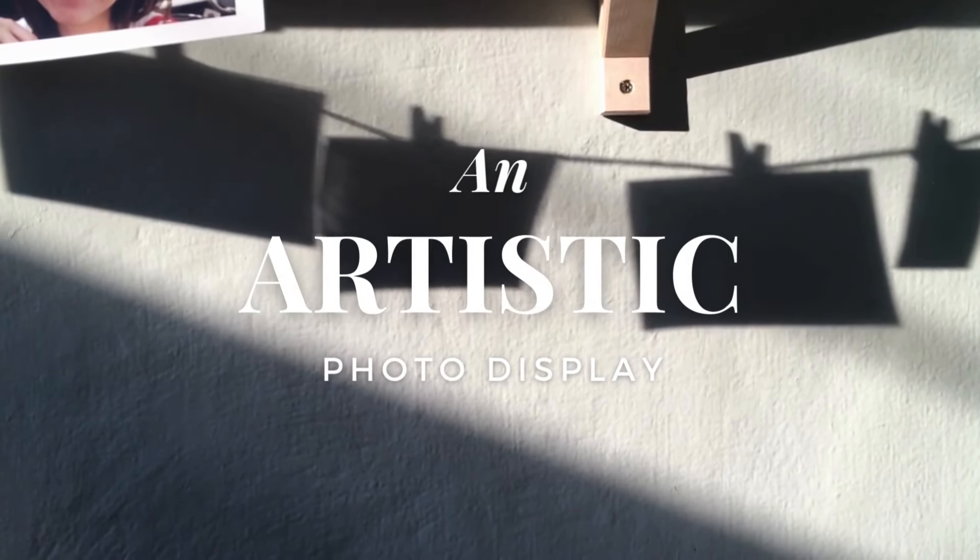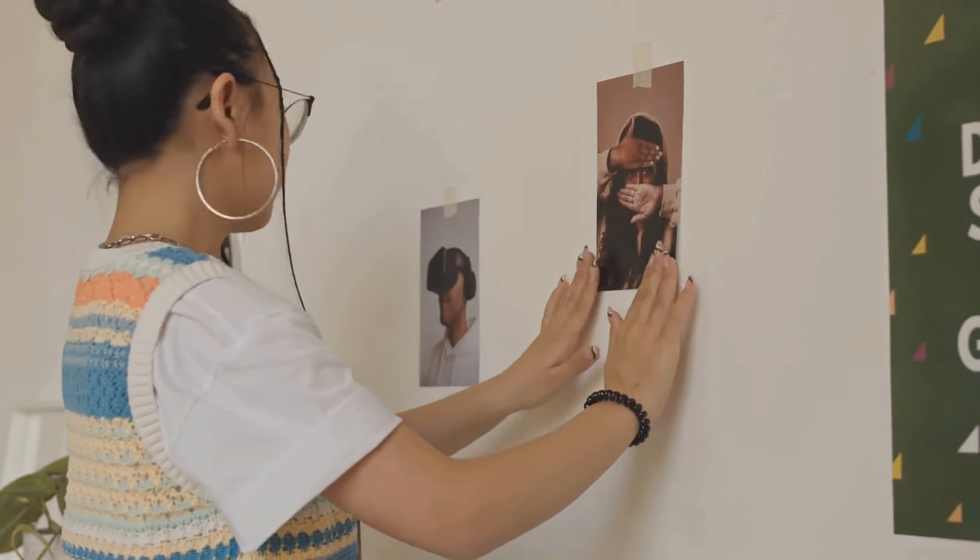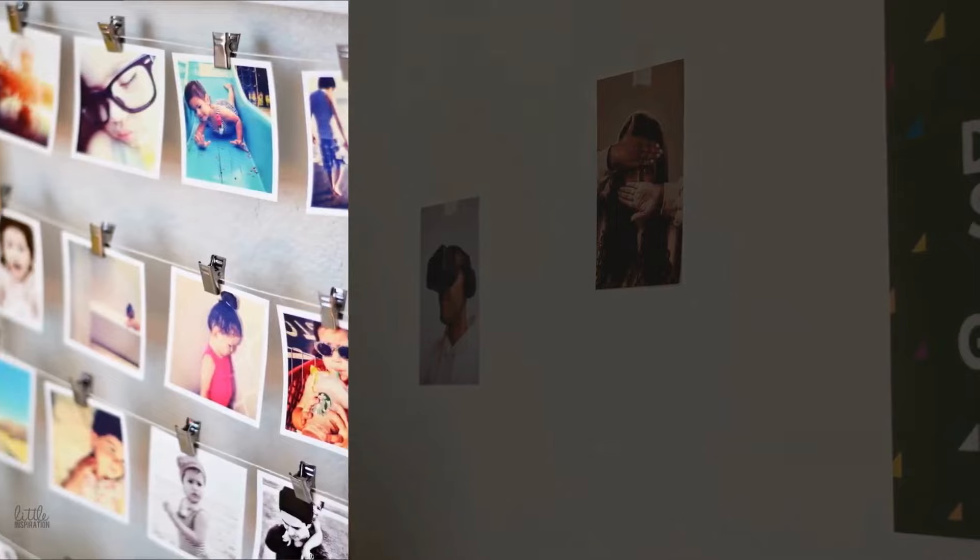Number 4: Display Your Photos More Artistically. Having your memories printed and displayed is lovely and homey, but why don't you make it like an Instagram photo collage?